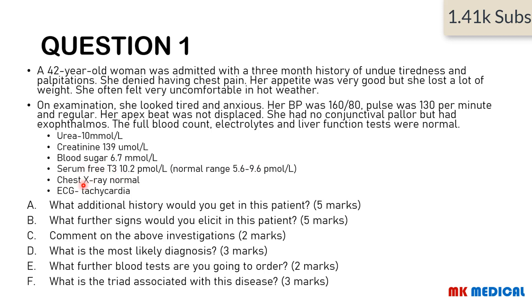The chest X-ray was normal, ECG shows tachycardia. Questions: What additional history would you get in this patient? What further signs would you elicit? Comment on the above investigations. What is the most likely diagnosis? What further blood tests would you order? What is the triad associated with this disease? You may pause the video right now to answer.